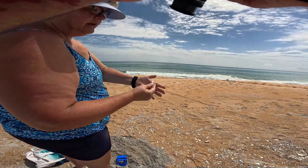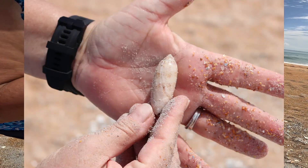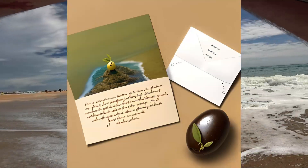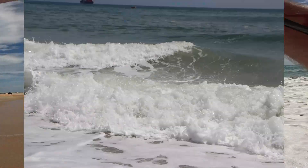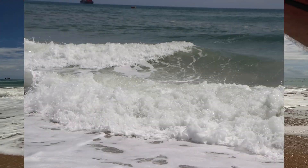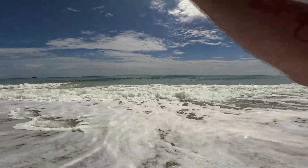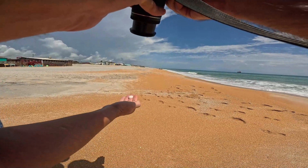What were those again? Lettered Olive. Very small. Well, not all shells are big.